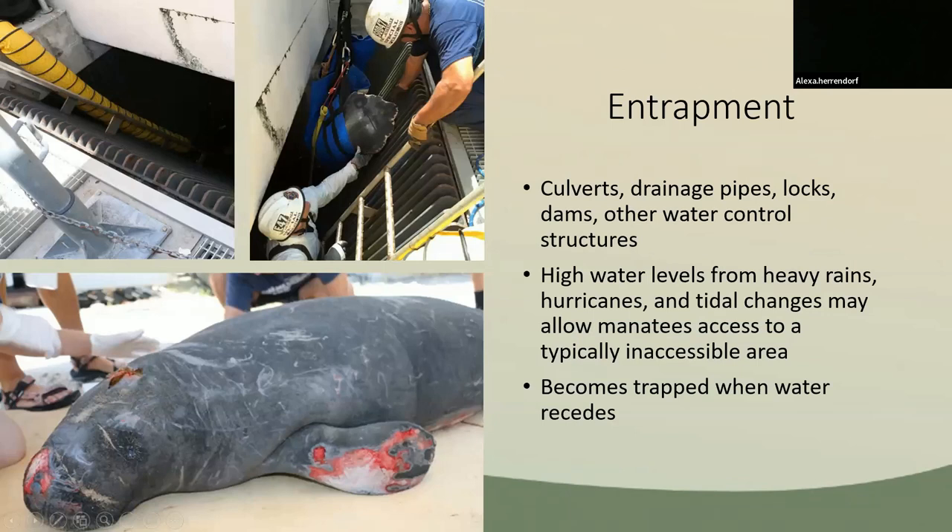Entrapment can also occur in culverts, drainage pipes, locks, dams, or other water control structures. Manatees often enter these inaccessible areas due to high water levels from storms or tide changes and become trapped when the water recedes. One manatee was stuck in a storm drain and had to be removed by trained professionals who could enter small underground areas.